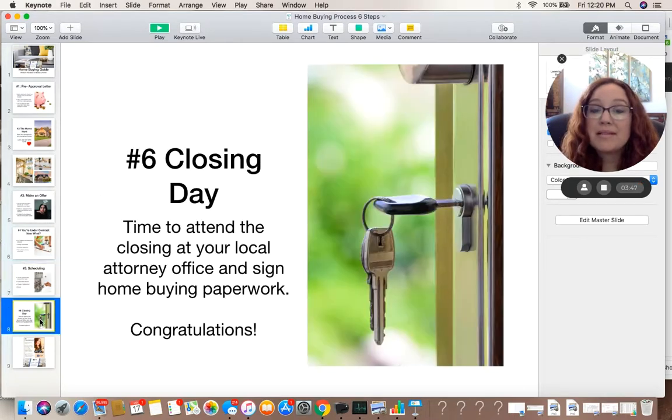Step number six — it's closing day. You'll attend your closing at your local attorney's office, sign the home purchasing paperwork, and you're off with your keys to your new home.